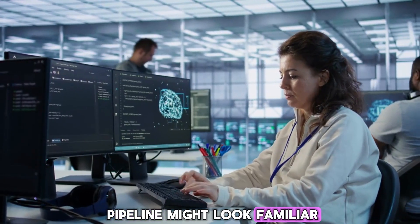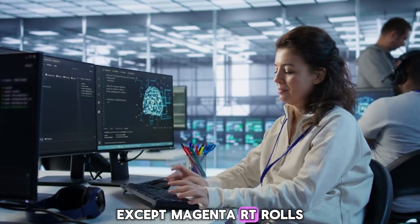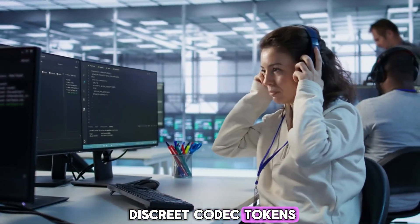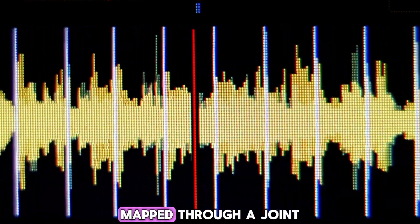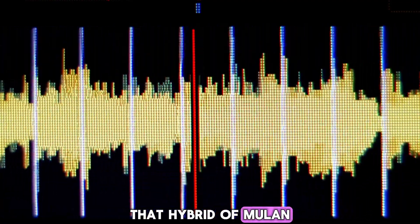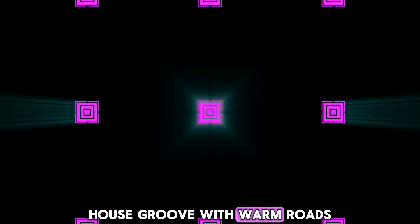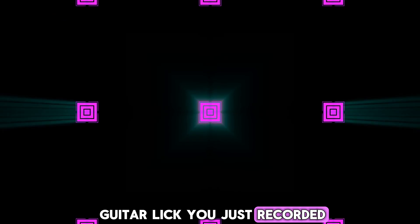Under the hood, the pipeline might look familiar if you've peeked at MusicLM or MusicFX, except Magenta RT rolls everything into a streamer. Audio is broken into discrete codec tokens, and each segment is conditioned on a running 10-second history, plus your text or even a tiny audio clip mapped through a joint embedding called MusicCoco. That hybrid of Mulan and Coco lets a phrase like "lo-fi house groove with warm roads" blend seamlessly with a 4-bar guitar lick you just recorded.